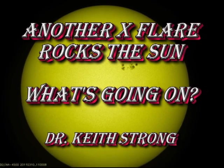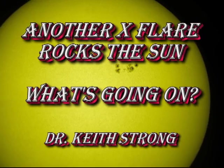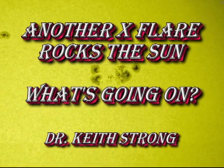Welcome. A second X-flare has occurred on the Sun just a month after the last one. Is there something going on in the Sun that we should be worrying about?